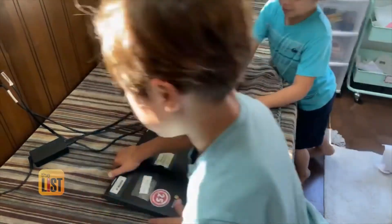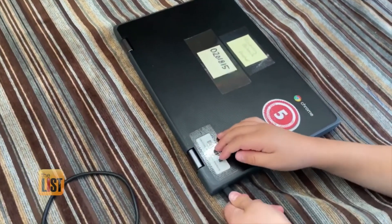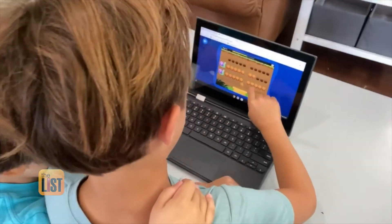And Nadine says, create a charging station for technology. Every day when my sons sign off of their final Zoom, they know they have to charge their Chromebook. This way, it's never out of battery in the morning.